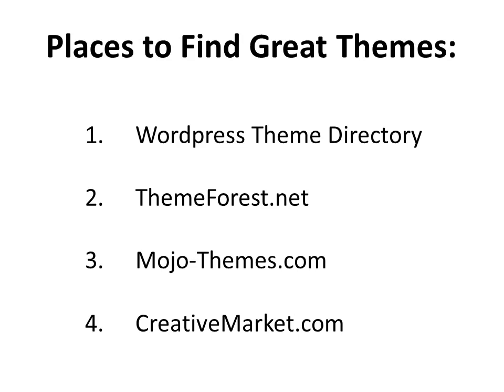Here are some places to find fantastic themes. The first is WordPress' own theme directory — Google that and you'll go straight to the page; these are all free themes that other WordPress users have created. My favorite is themeforest.net, where you can find free or very inexpensive themes that look very attractive, some very popular ones for only $10, $20, or $30 each. Some other up-and-coming ones are Mojothemes.com and CreativeMarket.com. Mojothemes is low price — think of it as Walmart. Creative Market is more like Target: a little more upscale, but still less expensive.